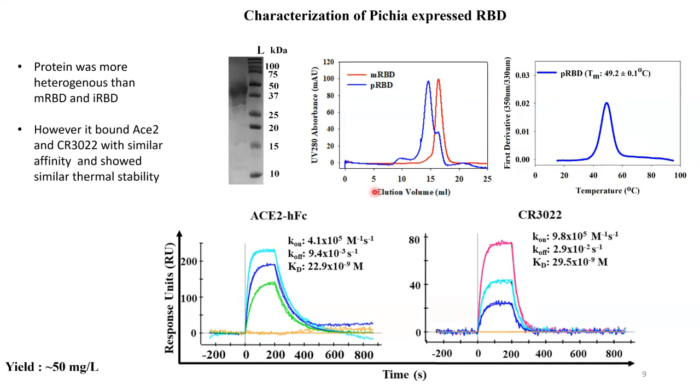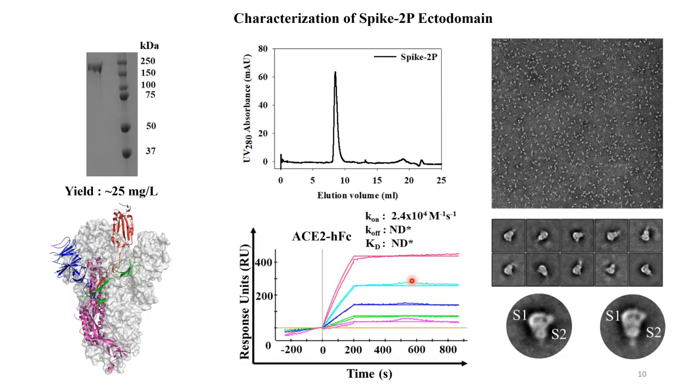We also made the molecules in Pichia. Pichia hyperglycosylates, so the bands are much broader, and the peaks are a little broader on gel filtration, but thermal stability and antibody binding are similar. We also looked at the intact spike protein ectodomain as a control — it expressed quite well in transient transfection in mammalian cells with a yield of about 25 mg per litre, was very clean on gel filtration, bound ACE2 well, and Somnath examined it by negative stain and cryo-EM. The class averages compared very well with what had been reported in the literature, confirming our molecule was clean and well-behaved.